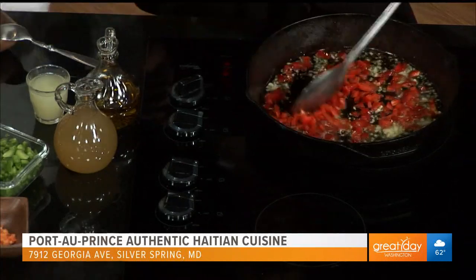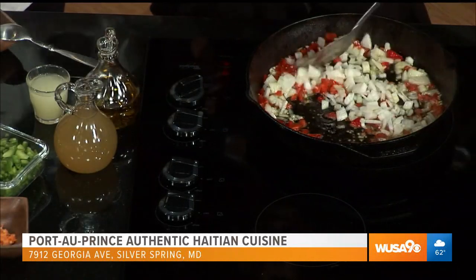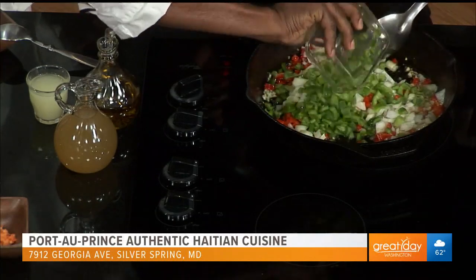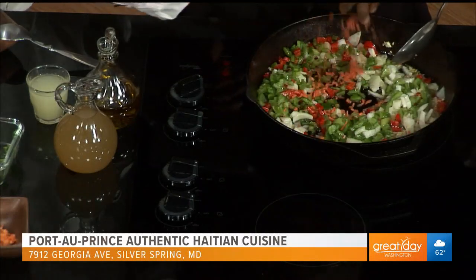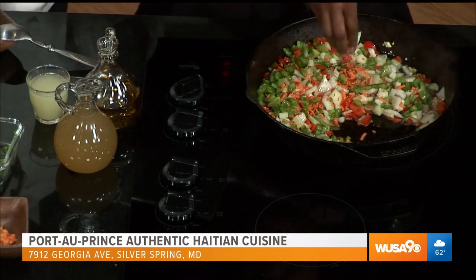Red bell peppers. And we go with some onions. It's going to be like a carnival — a carnival of flavors and colors. We put in green bell peppers, we put the carrots. Feel free to use your hands, it's okay.